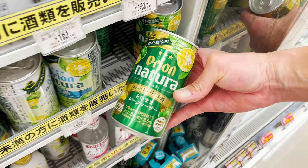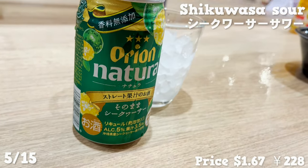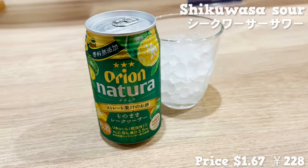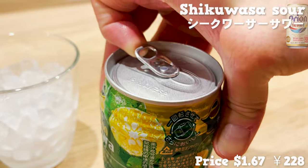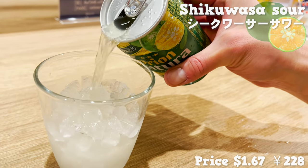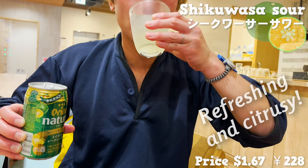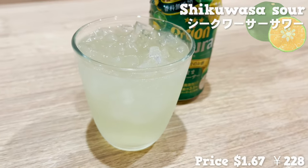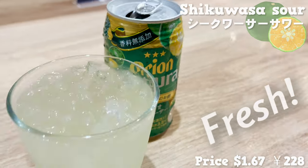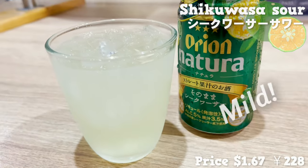Our next item is a sparkling alcoholic beverage manufactured by the same company that produces Orion Beer. The drink uses Okinawan citrus fruit called Shikwasa, harvested on the island. It smells so refreshing and citrusy. There is a slight bitterness, but it's super fresh. The alcohol percentage is not too high, so it's very mild.